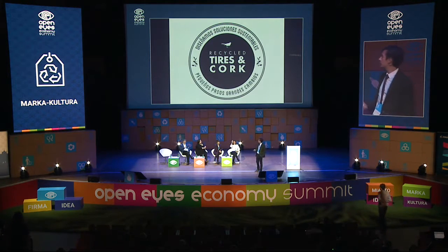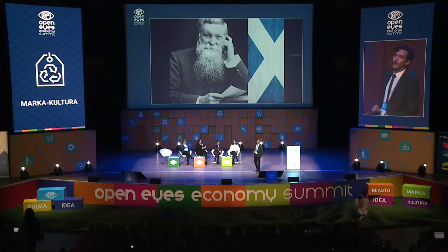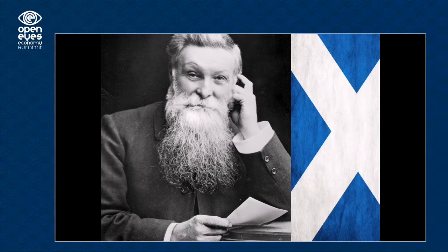Recycled tires and cork. In 1888, a Scottish inventor made a tire for his son to go faster to school. The tire is made from rubber, fabric, and wire.